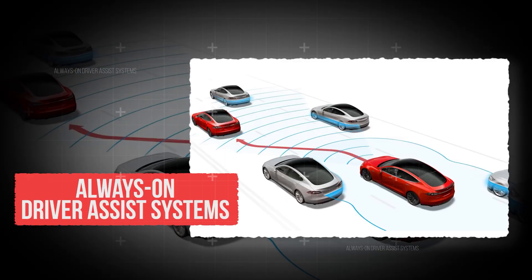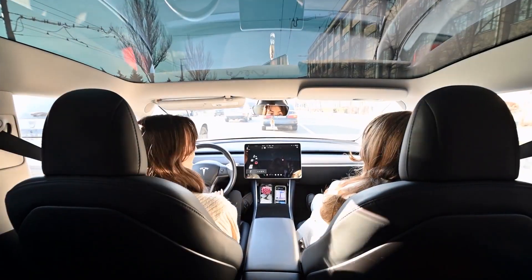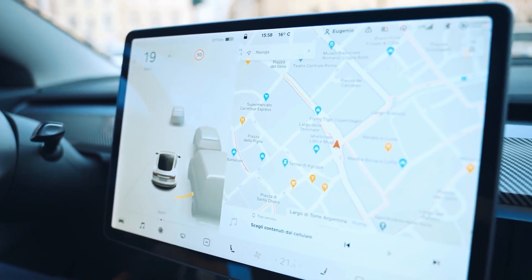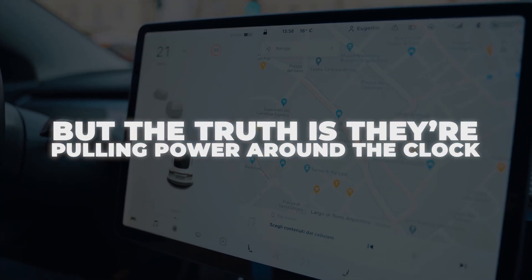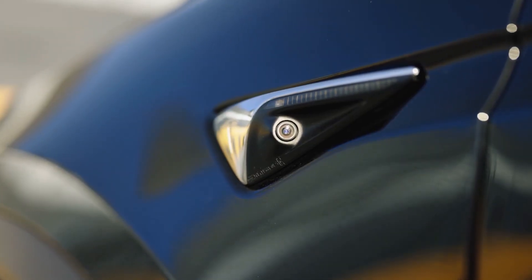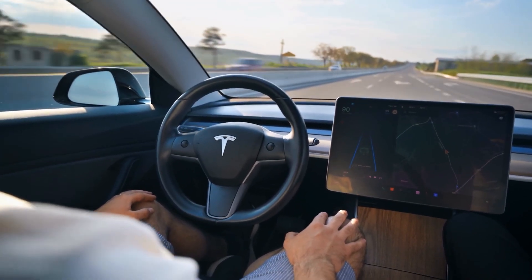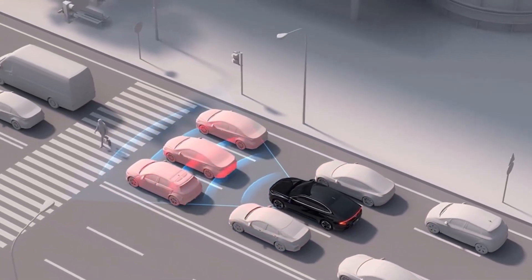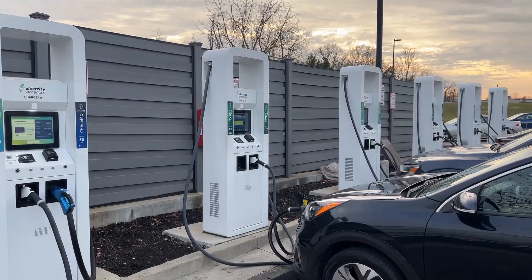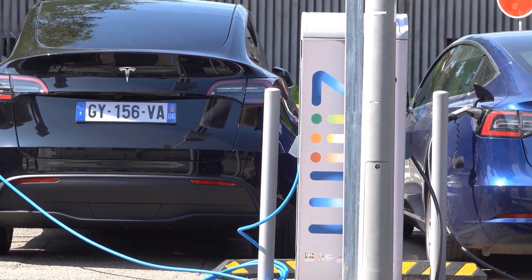Feature number 5: Always-on Driver Assist Systems. The cameras, radars, and sensors constantly scanning the road — even when you don't realize it — pull power around the clock. That constant power draw means your battery is never really at rest. Even when parked, some sensors keep draining energy, slowly chipping away at your total range and increasing battery wear. Over the years, this 24/7 drain forces your EV through more charging cycles, resulting in a shorter battery lifespan and higher long-term costs.